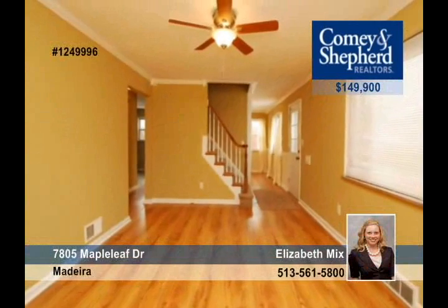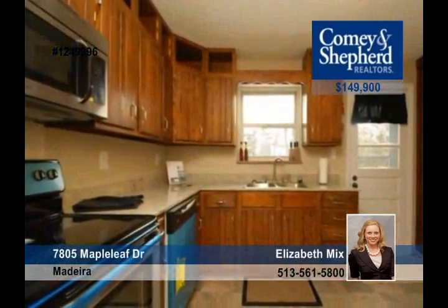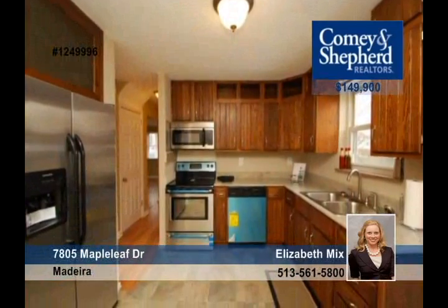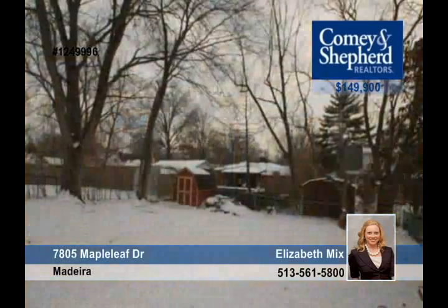This cute and cozy Cape Cod with three bedrooms and one-and-a-half baths is move-in ready. It includes many updates such as new kitchen floor, granite countertops, new stainless steel appliances, and carpet in the basement. Elizabeth says it's a Madeira must-see.